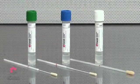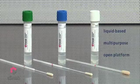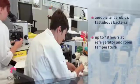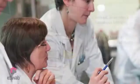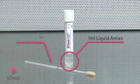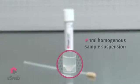Copan eSwab is the only universal liquid-based, multi-purpose, open-platform collection and preservation system that maintains viability of aerobic, anaerobic and fastidious bacteria for up to 48 hours at refrigerator and room temperature, and is suitable for traditional and esoteric applications. eSwab comprises one milliliter of liquid amies and one flocked swab, resulting in one milliliter of homogeneous sample suspension.